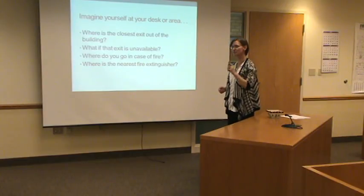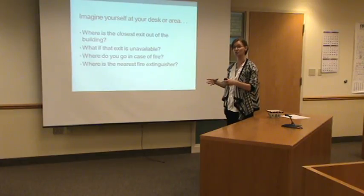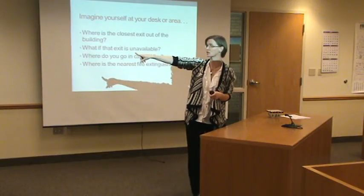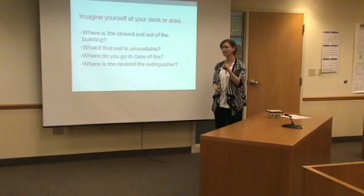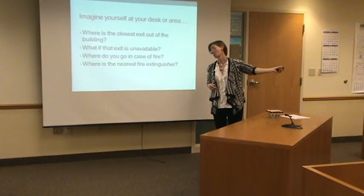Do you know where the nearest fire extinguisher is to you? When something small catches on fire that isn't necessarily an evacuate-the-building thing, do you know where it is? It's also not a good time to look at a map. There's one right outside this door. If you're not 100% sure, look. That's not a good time to have to stop and search during an emergency. Do you know where your first aid kits are? In the mailroom. In the office building, they're in several locations, and there's also one in Auditor Treasurer's if you're upstairs.